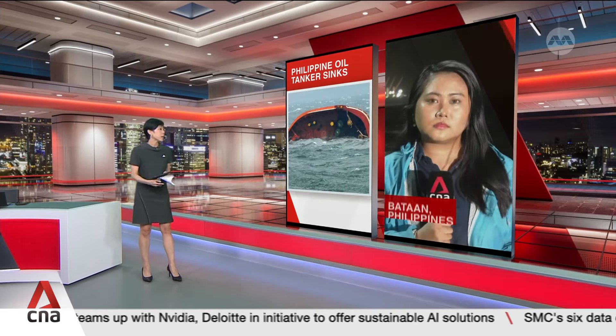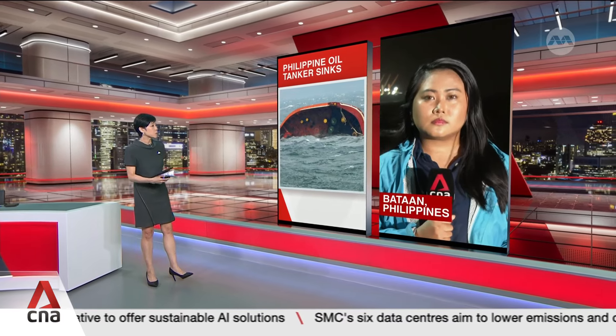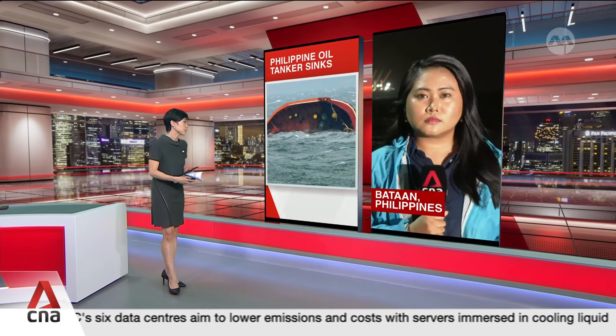Berna Bernal joins us live from Limay in Bataan province in the Philippines. How is the Philippine Coast Guard working to prevent this oil spill from becoming an even larger disaster?